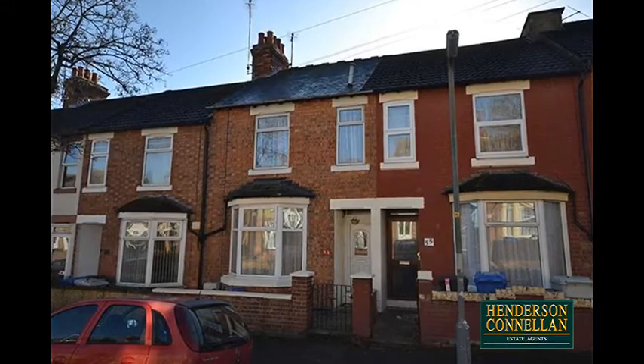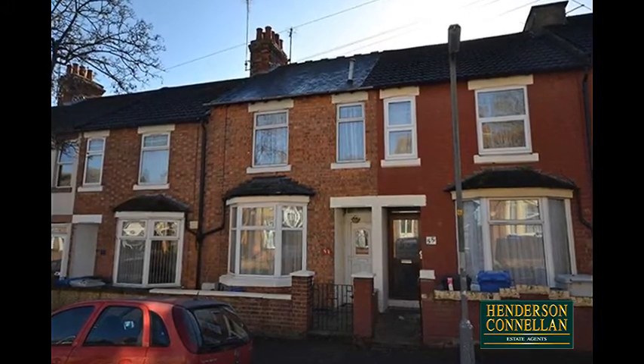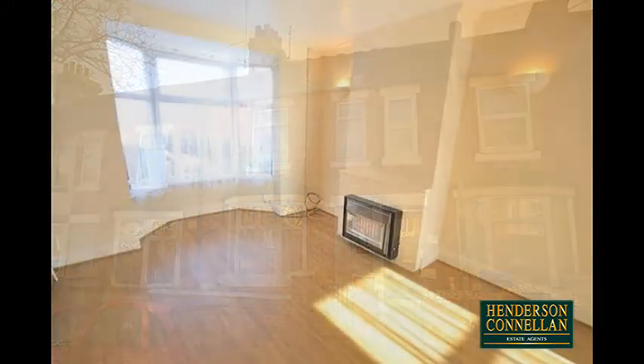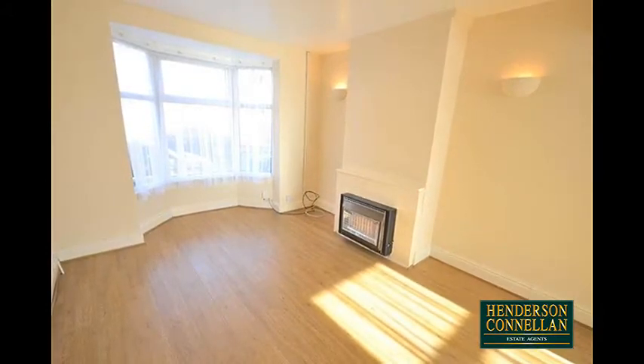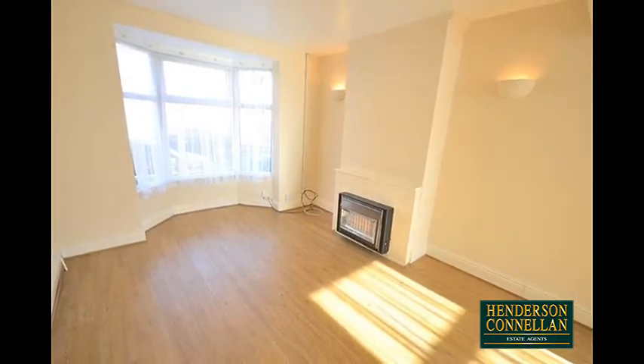The property enjoys a light and airy feel from the entrance hall with stairs to the first floor, the good-sized living room, a room with a bay window overlooking the front, a feature wall-mounted fire and specialist oak effect flooring.